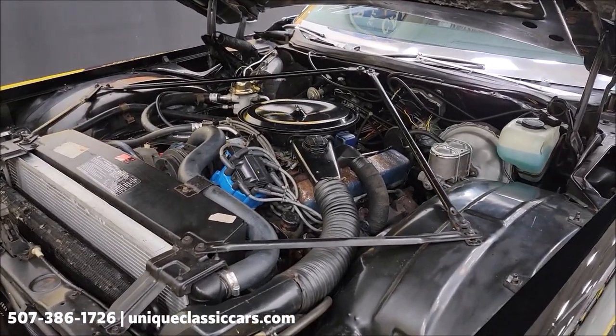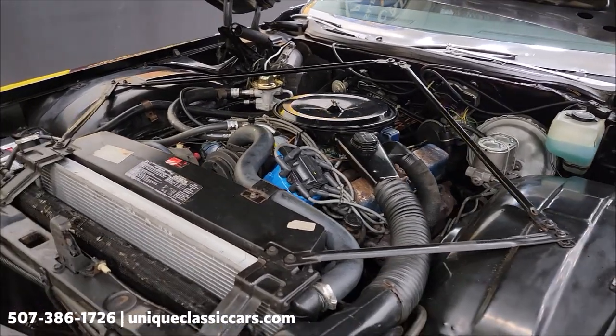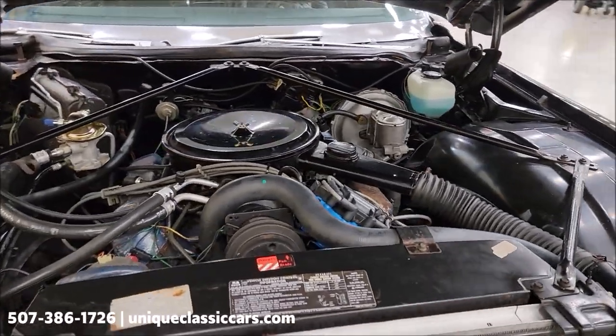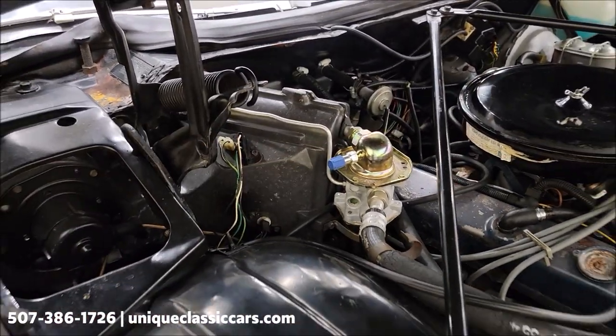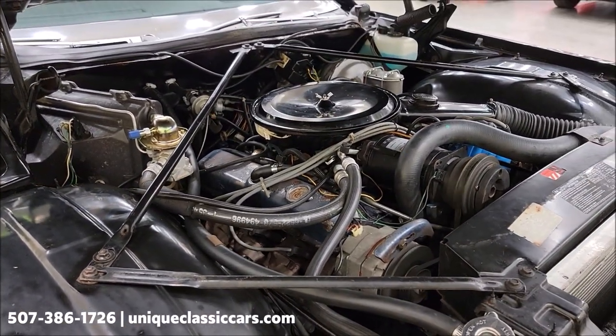Here's the engine bay — 500 V8 paired up with automatic transmission. Power steering, power brakes, AC — AC has been converted, you can see the fittings here — but it runs just as smooth as you could possibly imagine.